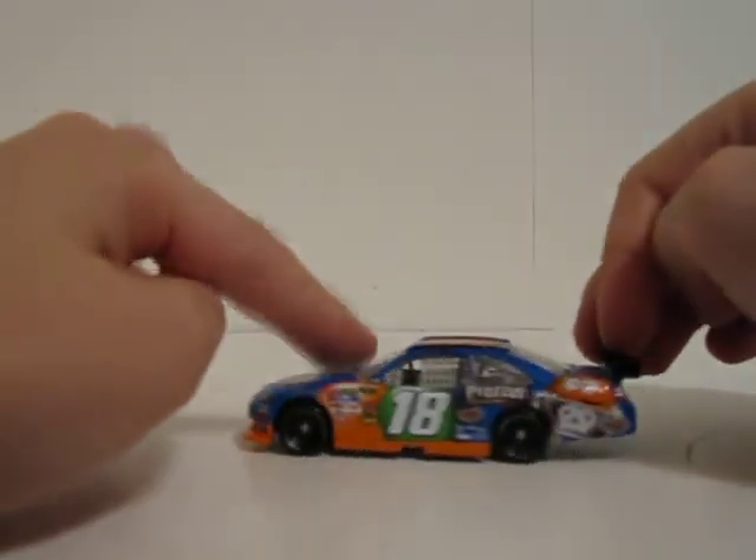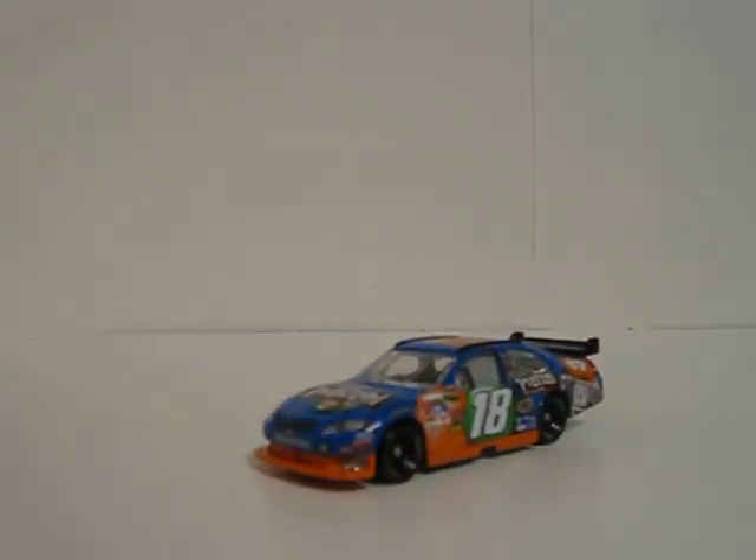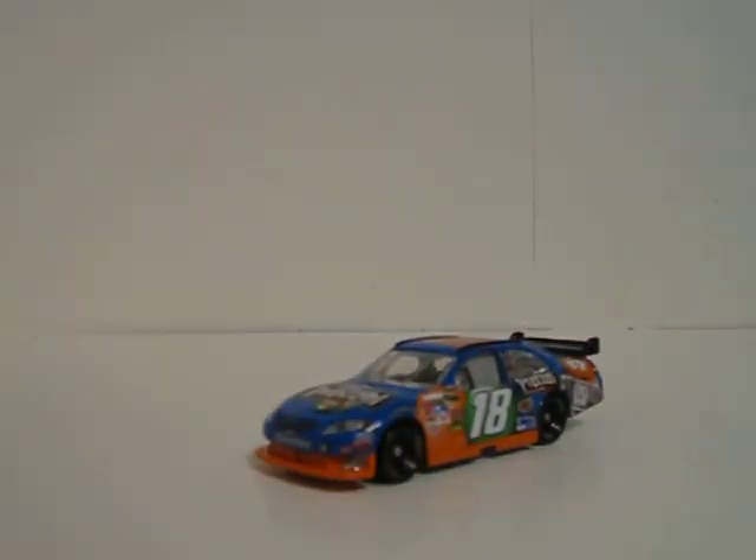360 view of the car: front, left side, back, right side, roof, and bottom. This is a really cool car. You should probably get it because you don't have it — you're missing out on a lot because it's a really cool car.